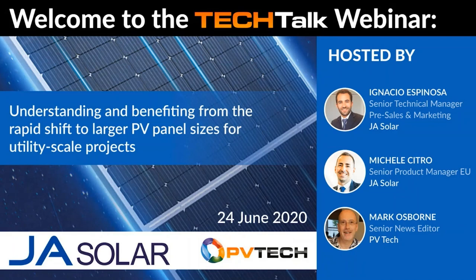Today we have two speakers from JA Solar. We have Michele Citro, Senior Product Manager. He will explain the major range of panel types available in the coming 12 months, focusing on key characteristics of larger format utility scale panels from the viewpoint of their production and best use in projects — including an analysis of pros and cons from the supply and demand side. He will also introduce for the first time JA's latest Deep Blue 3.0 panel series. Our second speaker will be Ignacio Espinoza, JA Solar's Senior Technical Manager for Europe. He will expand on key considerations of utilizing large panel sizes using LCOE analysis and in-depth technical case studies, including wind load and tracker design for large area panels.